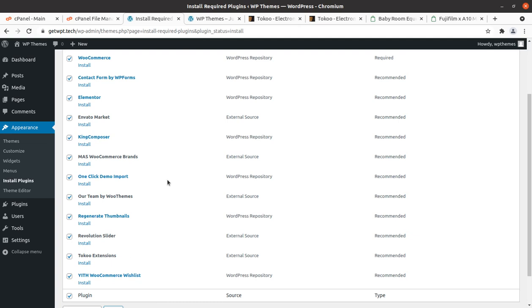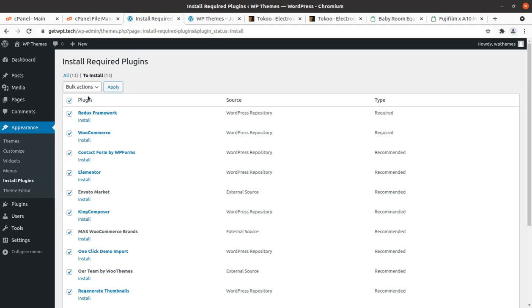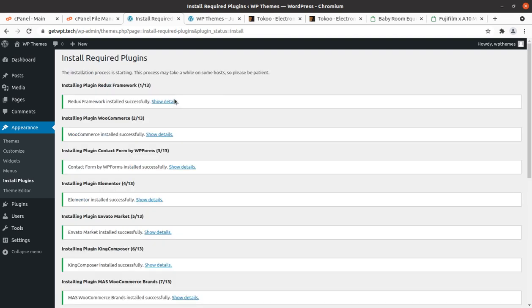You can install all plugins now and decide later what to use or not. I have selected all plugins and am choosing the bulk action of Install and clicking Apply. All 13 plugins got installed within 30 seconds — this is the beauty of the hosting plan we are using.